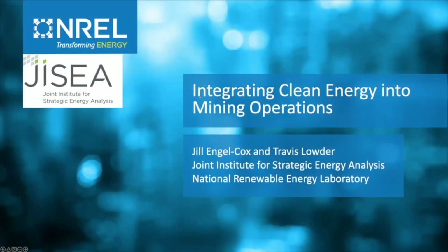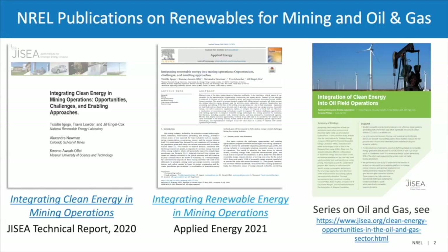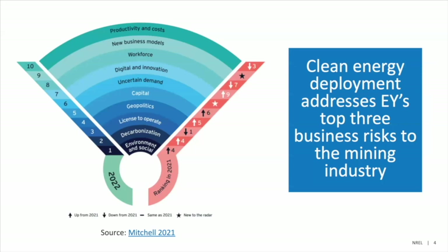Thank you very much. I'm super happy to be here to switch us a little bit from oil and gas over to mining. I'm at NREL with the Joint Institute for Strategic Energy Analysis, a partnership between NREL and Stanford as well as a few other universities. I also want to acknowledge my colleagues Travis Ladder and TC Agogo who helped put together these slides and the underlying report on clean energy and mining operations.